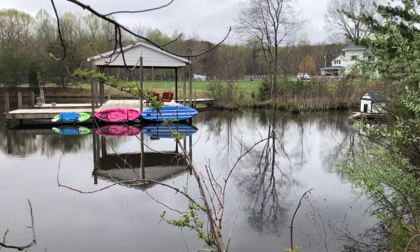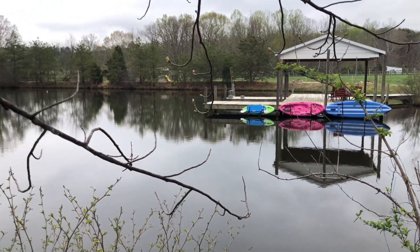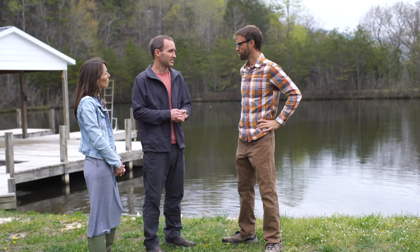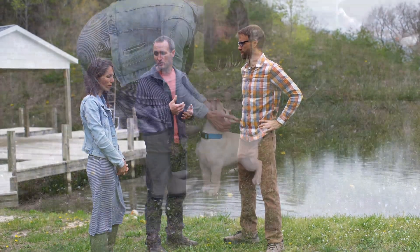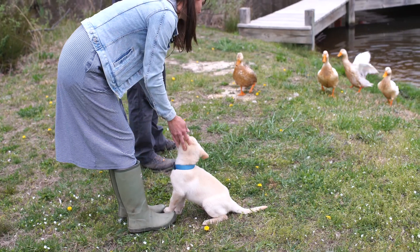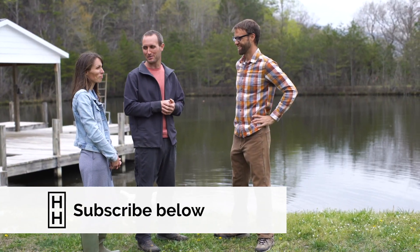Here we are by the pond — maybe you could tell us a little about the setup you have here. Sure, when we were looking for a place we wanted something with some kind of water source. We do have a couple creeks throughout the property, but the pond was something we were excited about — and the kids were even more excited about, probably.